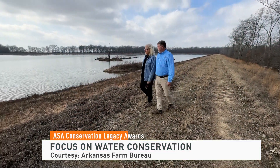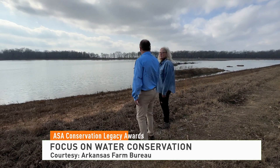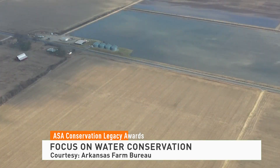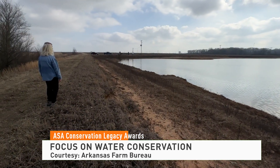Whether it's for growing crops or habitat for ducks, water is a vital part of life in Stuttgart, Arkansas. It's the lifeblood of this farm. Low-lying farm country tucked into the southeastern corner of the state, the Dabbs family has been managing that vital resource for generations.